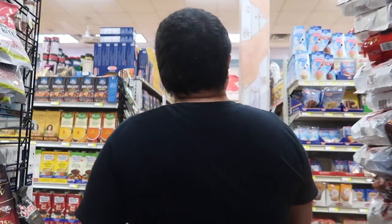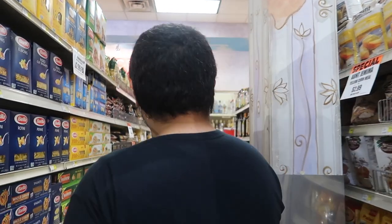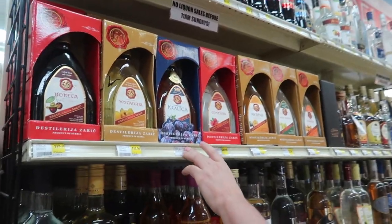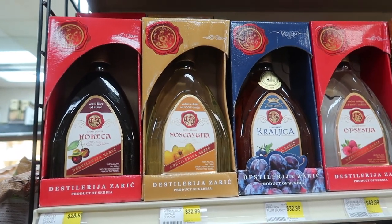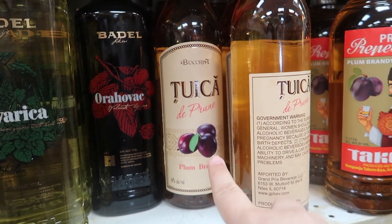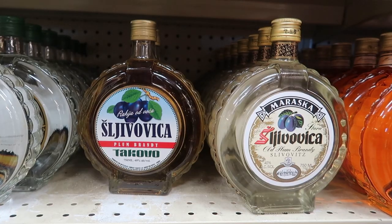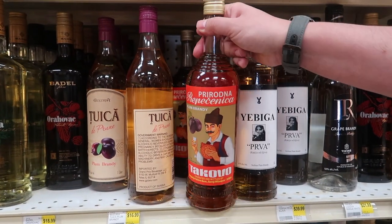We also like getting some of their pastas, like these egg noodles — they go well with lots of dishes. At the end they have the best part: the brandy. This is the plum brandy. They have quite a selection of plum brandies so it's kind of hard to pick which one. We're going to settle on this one — let's have some after dinner.